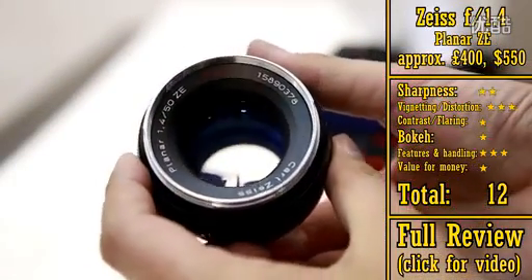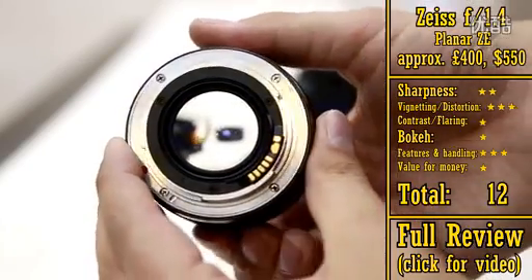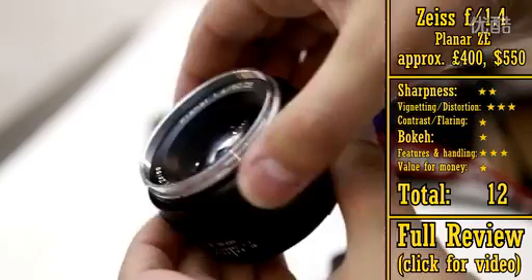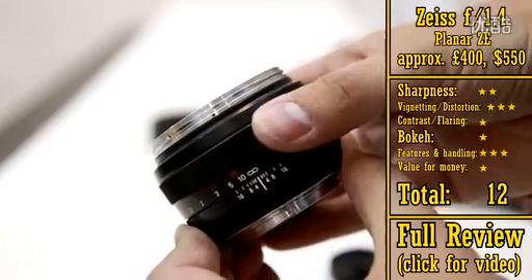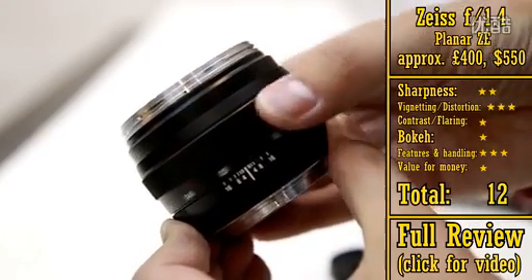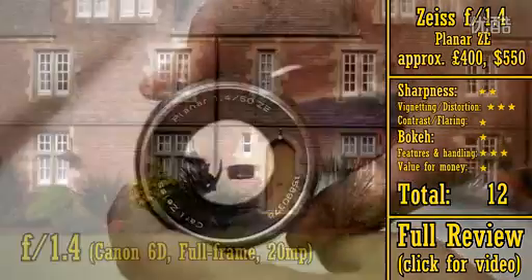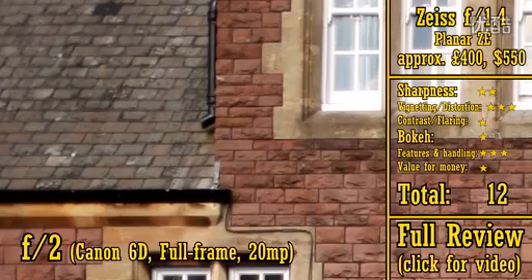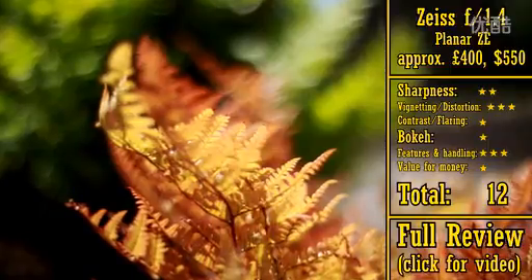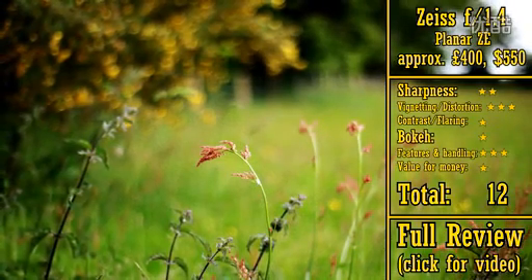Next, we have the Zeiss ZE 50mm f1.4. Now we're heading into more expensive territory, as this manual focus lens costs around £400, or about US$550. Zeiss lenses are normally a class act, but this piece of kit is an anomaly in that respect, as it actually has rather poor optics. It's not really very sharp when you're shooting at f1.4 or f2, it has problems when shooting against bright lights, and the quality of its bokeh is really bad, being full of ugly highlighting, unless you stop the aperture down.